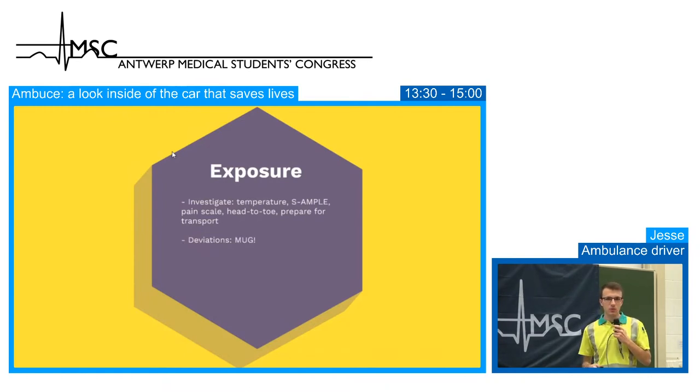We ask for a pain scale — either visual with faces or a numerical score from 0 to 10. We then perform a head-to-toe complete check; for example, if a patient in a car crash says their leg hurts, we check from head to toe for any other injuries. When the assessment is done and no extra information is needed, we prepare for transport — the patient can walk to the ambulance, be placed on the stretcher, or have the complete spine immobilized if necessary.